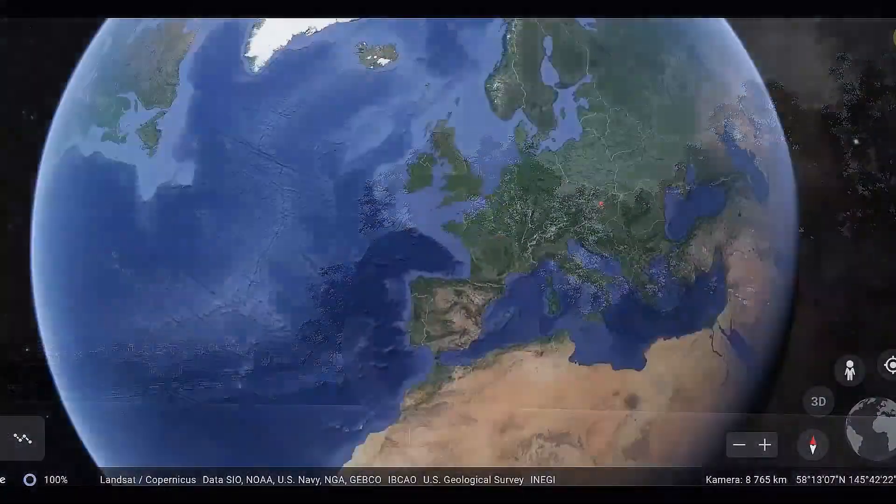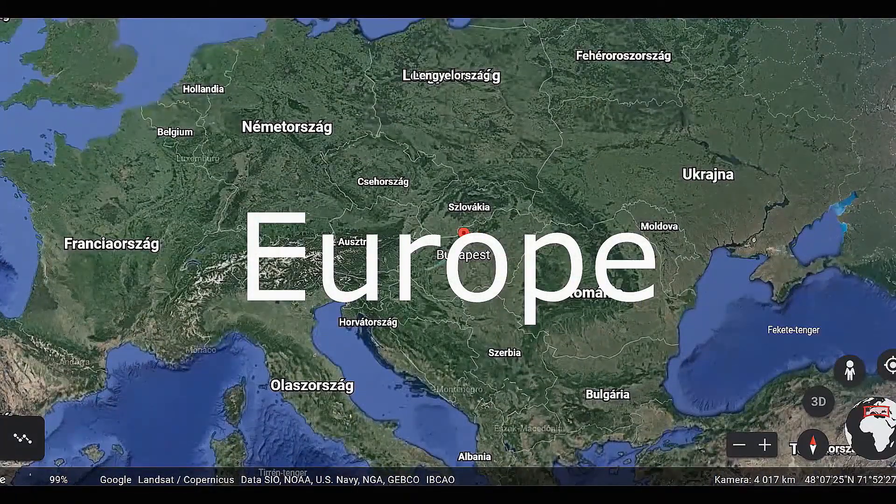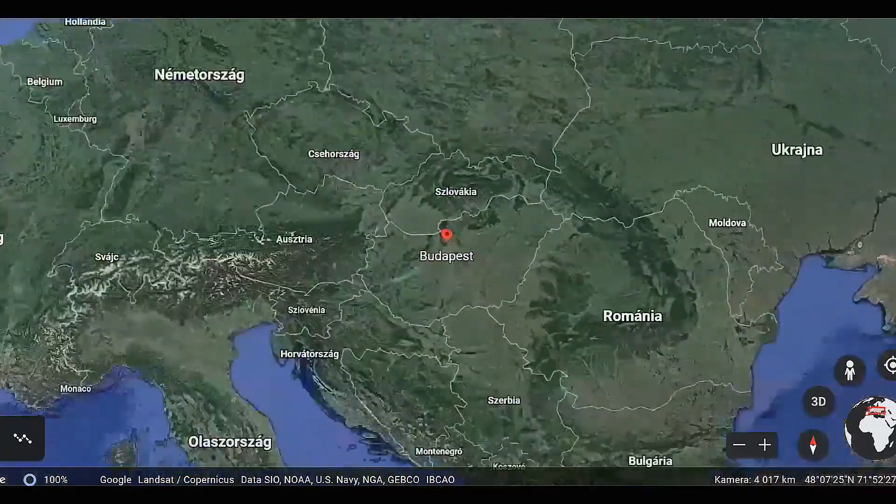Welcome to this beautiful sunny day. I'm Christian from Virtual Tours, your personal guide today. Come on, let's see exactly where we are on the globe right now — in Europe, in the middle of it, in the capital of Hungary, Budapest, where I guide you today.